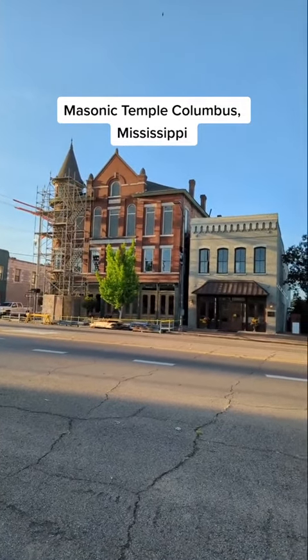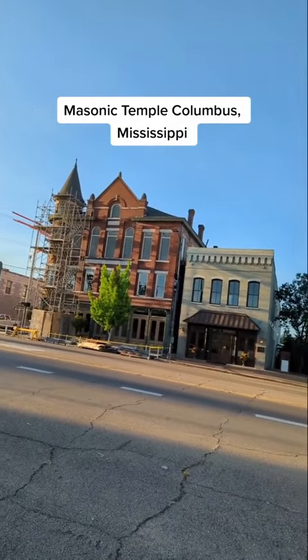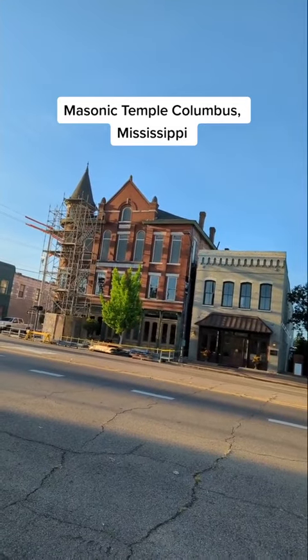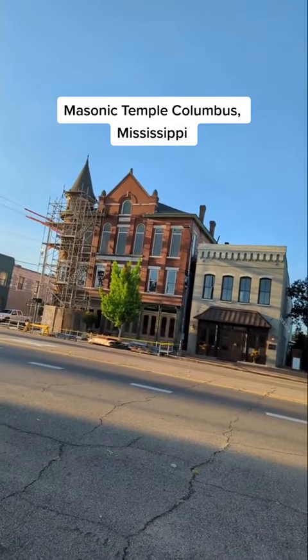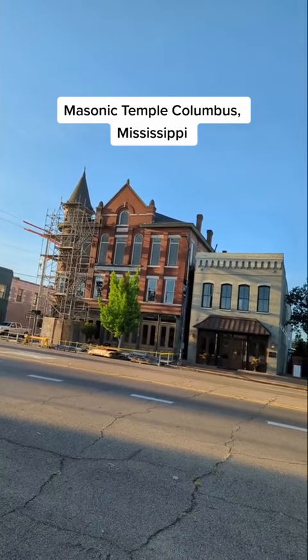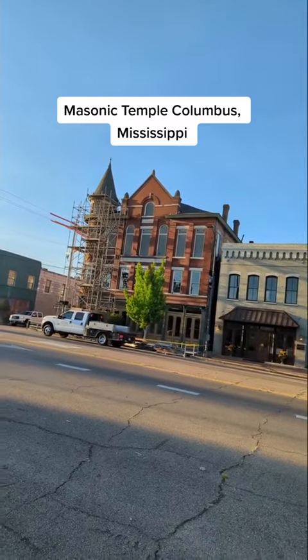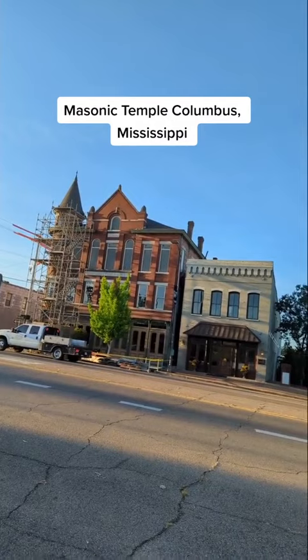This is the other Masonic temple that existed in Columbus. It was purchased in the 1960s, I believe, and maybe early 70s, by a local chiropractor. As you can see, this is a bit more opulent of a building than what the so-called 'colored' Masonic temple was able to afford.